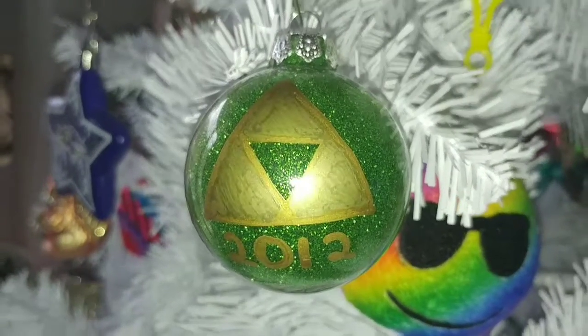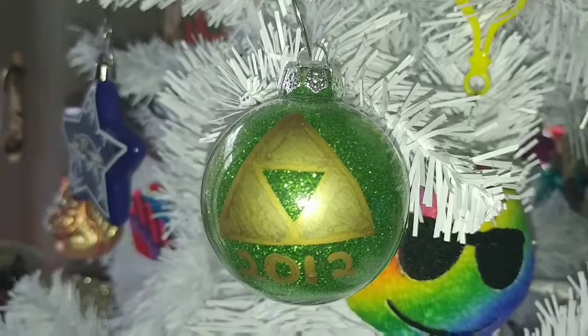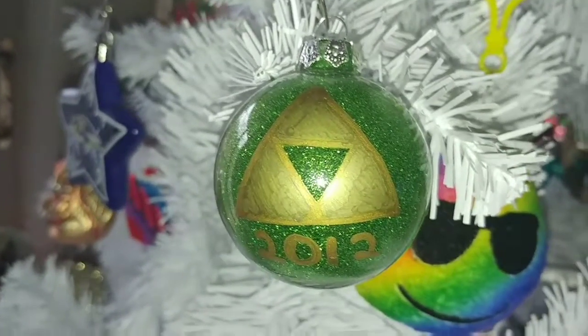At the craft show in 2012, she decided she wanted to get the Triforce ornament she had seen on someone's table, because she loved watching my brother play Zelda on the Wii. So that's what she wanted and that's what we got.